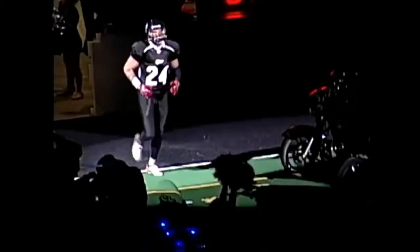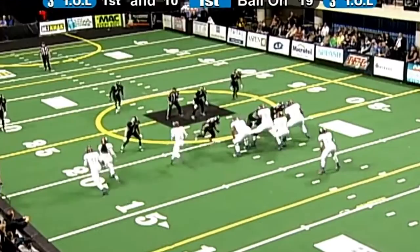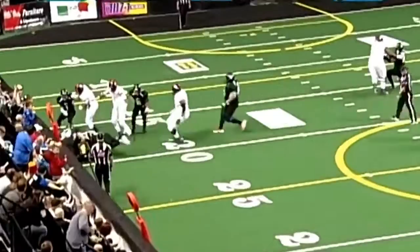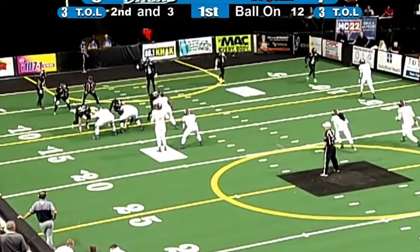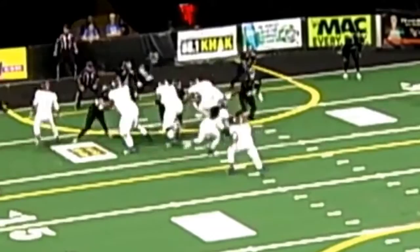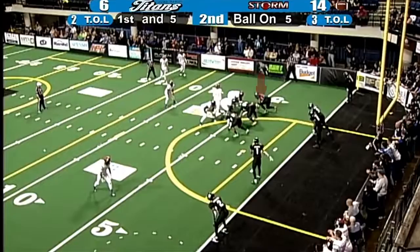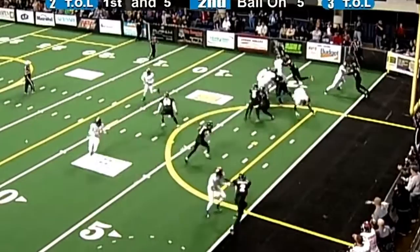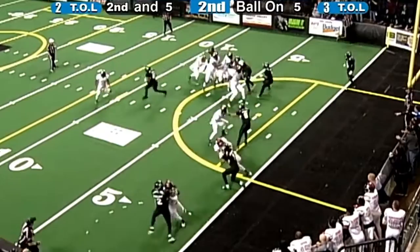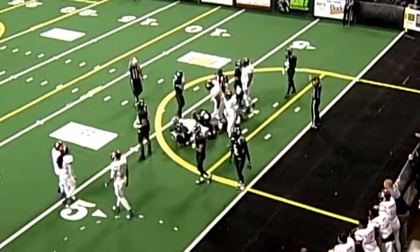He's a Florida Gator, number 24, Chris Martin. Now two in motion to the right slot for the Sioux Falls Storm. Fakes the toss, does Lorenzo Brown, going to take it up the center, but he's going to be stopped there by Chris Martin.